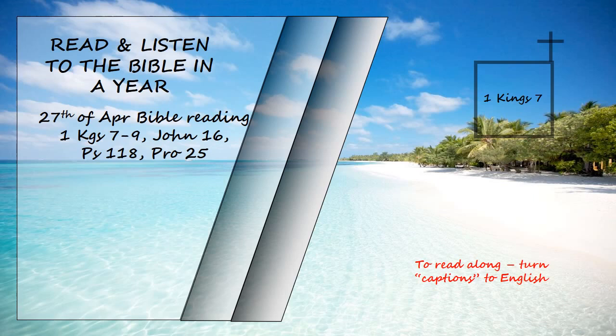Each stand had four handles, one on each corner projecting from the stand. At the top of the stand there was a circular band half a cubit deep. The supports and panels were attached to the top of the stand. He engraved cherubim, lions, and palm trees on the surfaces of the supports, and on the panels in every available space, with wreaths all round. This is the way he made the ten stands. They were all cast in the same moulds and were identical in size and shape.